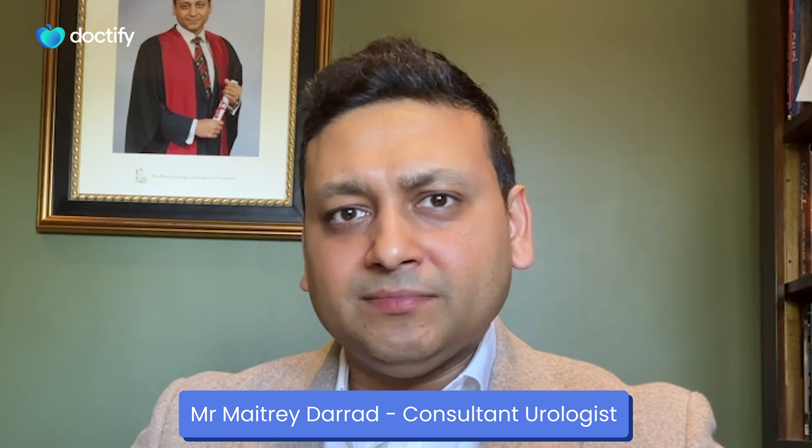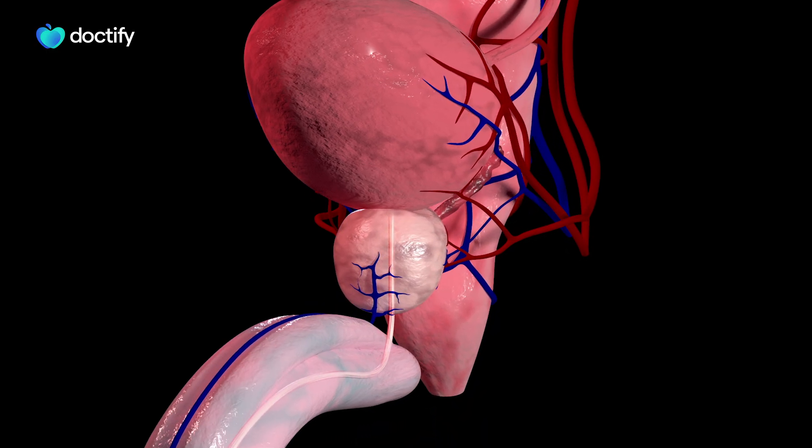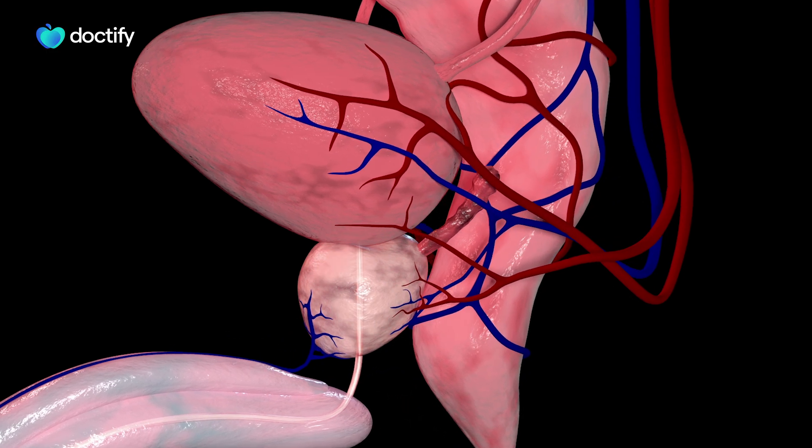Hi, I'm Maitri Dharad, a consultant urological surgeon. Today I'm going to be talking about BPH, which stands for benign prostatic hyperplasia. This is a very common problem and tends to be more of a problem for men as they grow older, particularly after the age of 50.